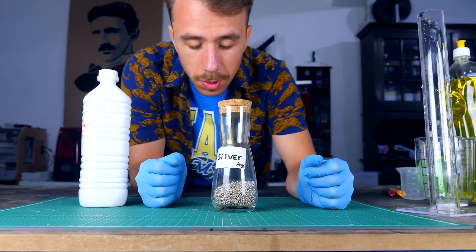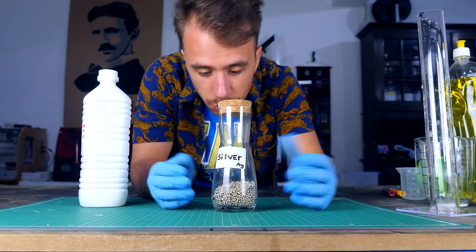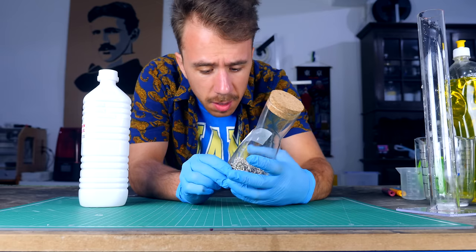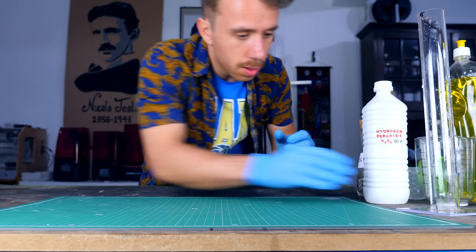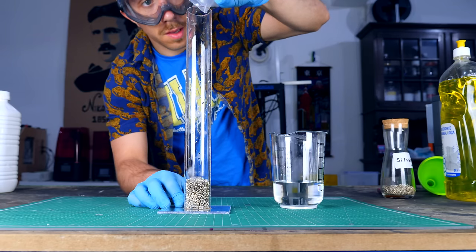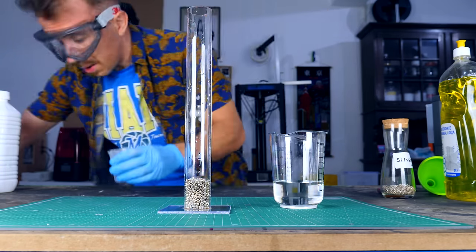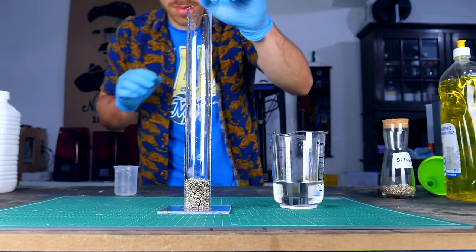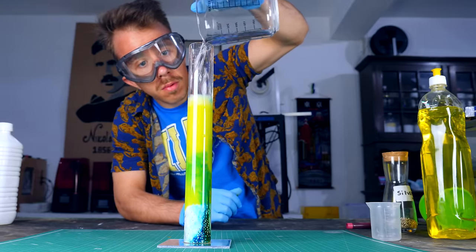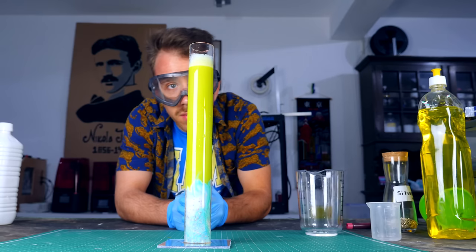I also needed a better catalyst to accelerate the decomposition. After some research, I found out that a great catalyst for this reaction is silver — actual silver. I bought about 500 grams of it. It was pretty expensive, but it's for science. Don't forget to subscribe to my Patreon. I tried the exact same reaction with the same quantities — and somehow I made it worse. It's releasing a lot of gas, but I need to find another solution.